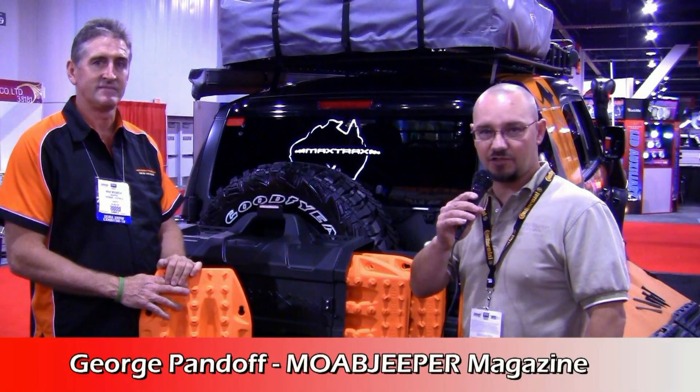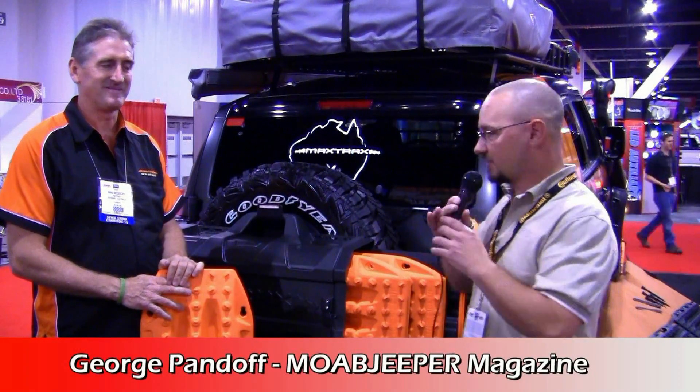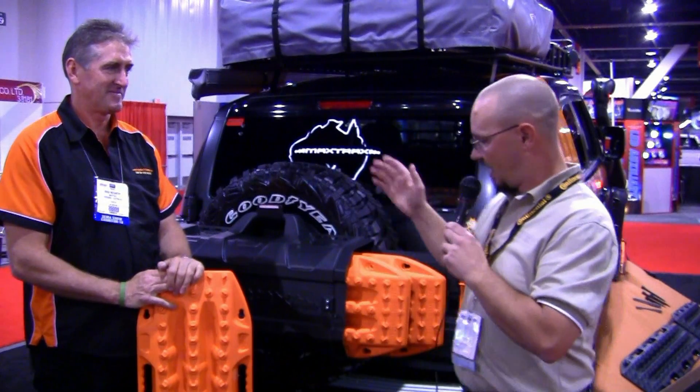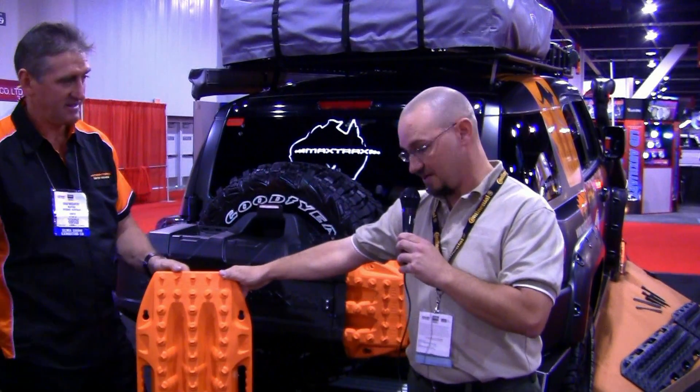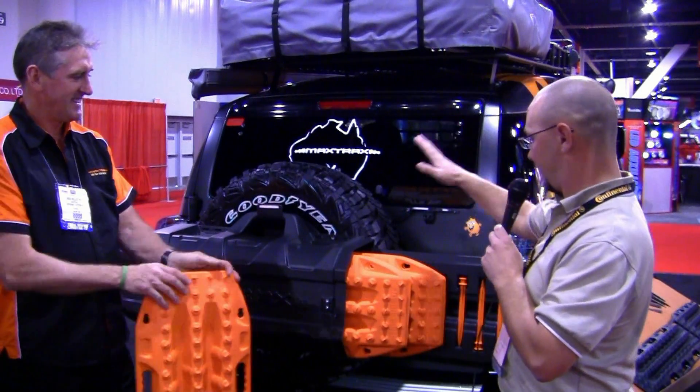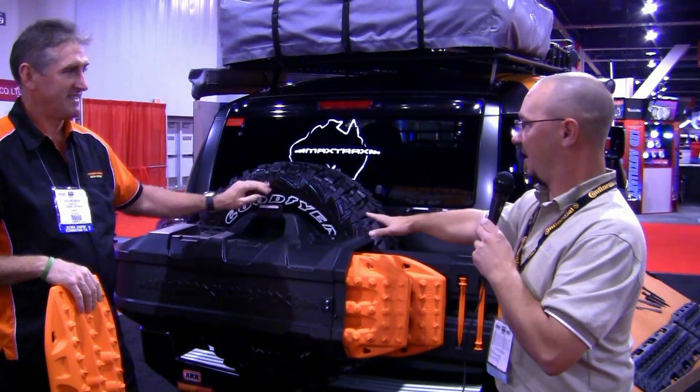Here we are at the 2010 SEMA show in Las Vegas, Nevada, and I am visiting with Brad of Max Trax. Brad, we earlier took a look at this nifty little product to get you out of the sand and snow and all that good stuff. But I also noticed you had the transport pod as I saw in your pamphlet.